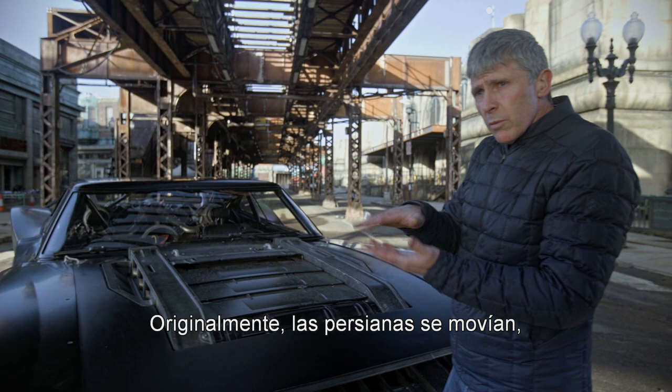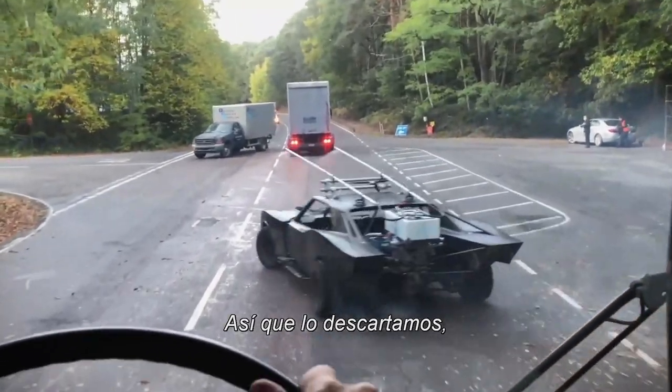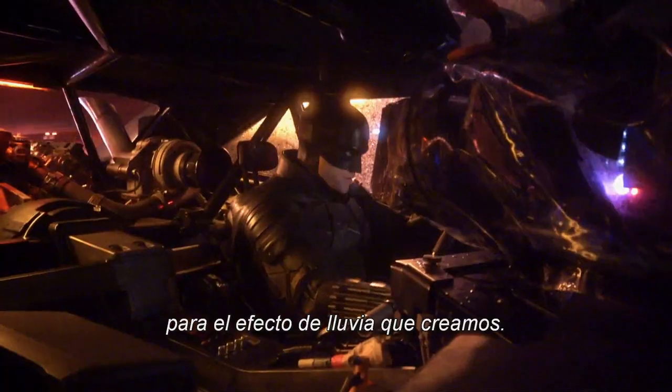There's this massive jet engine sort of intake, and so as the car is waking up and starting to move, we loved the idea that these louvers would open and that these gills on the interior would open, and you'd feel it sort of start to breathe. Originally the louvers were moving, but we decided to discard that, and that's where we put our water tanks for the travelling line that we did.